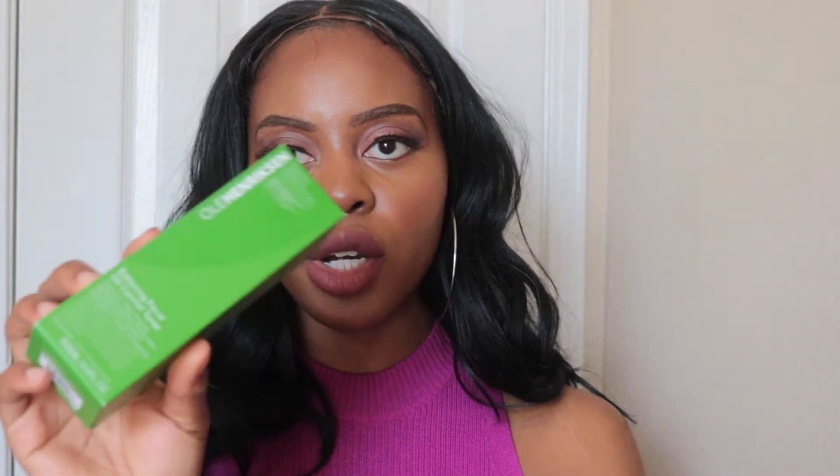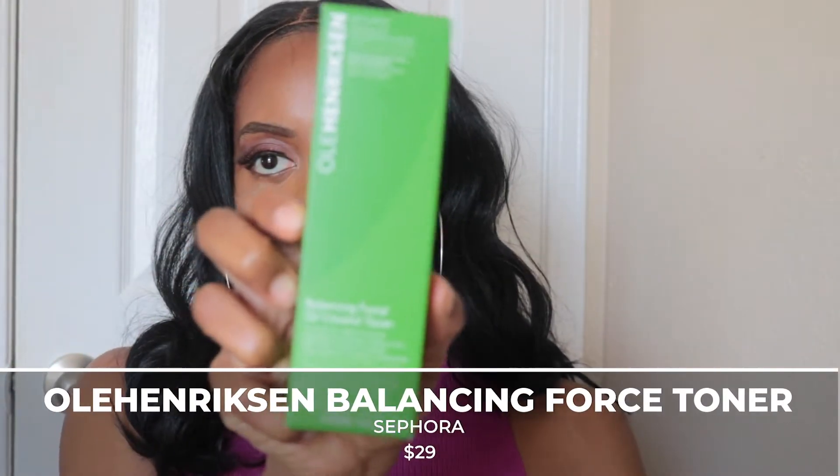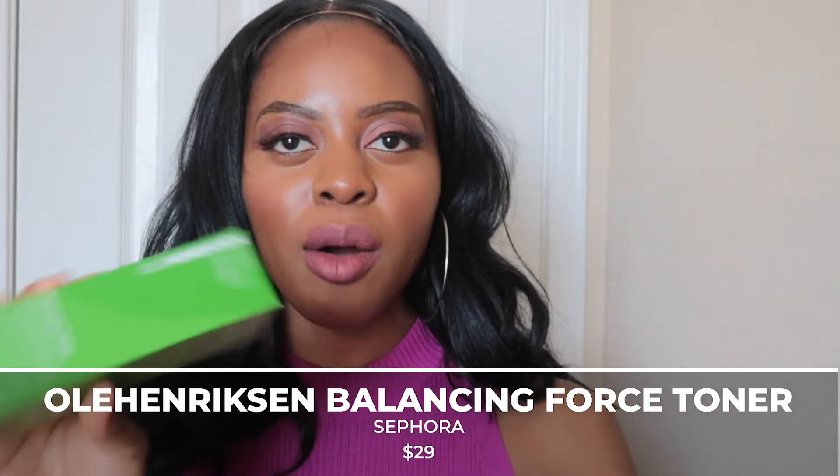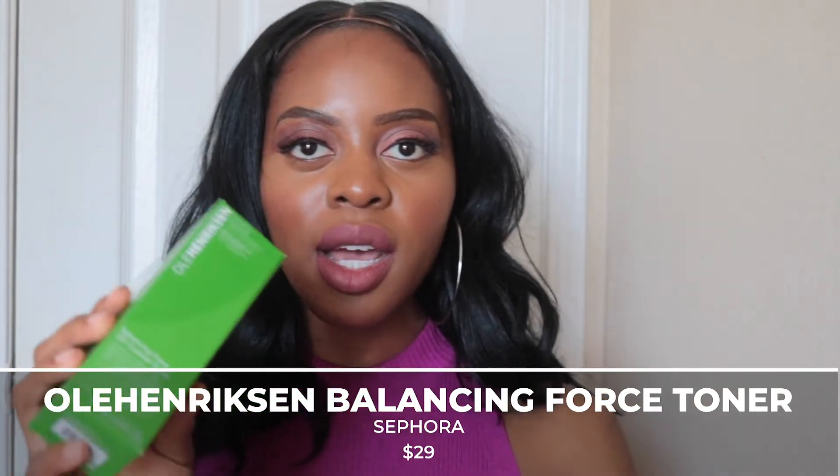The next item I got was the Ole Henriksen Balancing Force Oil Control Toner. This year I picked up the blue indigo one, which is for blemishes, and I really enjoyed that one. So since my acne and scars have subsided, I thought let me try this one. This was $29.